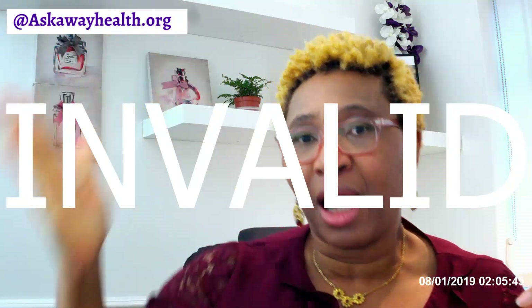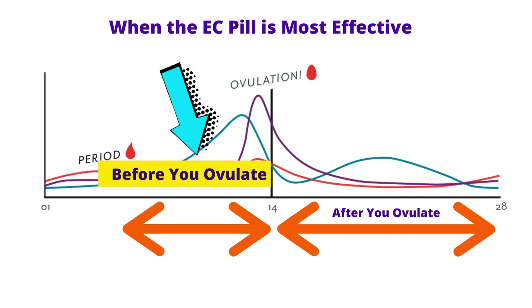For ulipristal, it's effective as soon as you take it following sexual intercourse, and it stays at that level of effectiveness for up to five days after unprotected sexual intercourse — making it more effective than levonorgestrel in that regard. This brings us to the first reason the pill appears not to work: it cannot work if you take it in the half of your cycle after you have already ovulated.